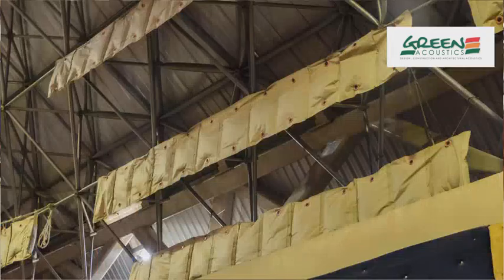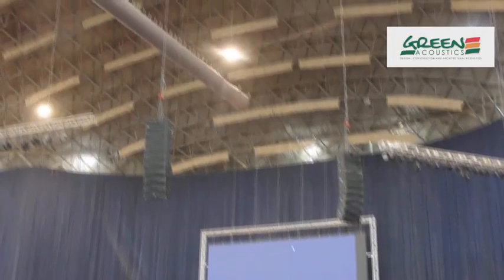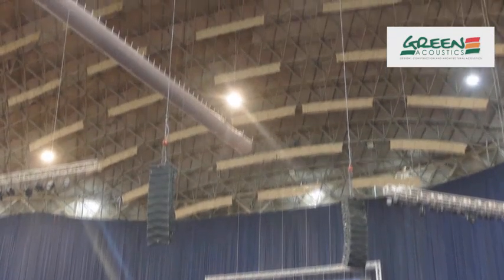We have quite a range of products: diffusers, baffles, sound baffles, bass traps and everything. But wherever it comes to auditoriums, we attack them from the ceilings — and that's what we did in this case. And there go our clouds.